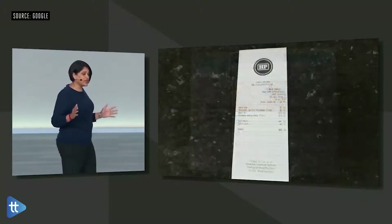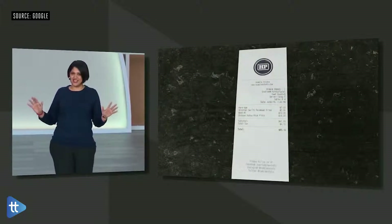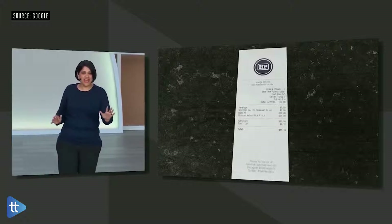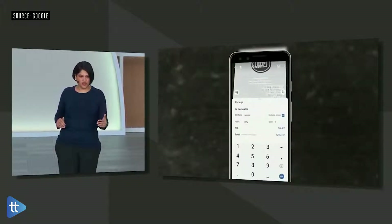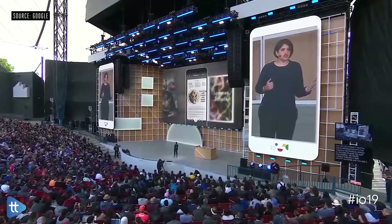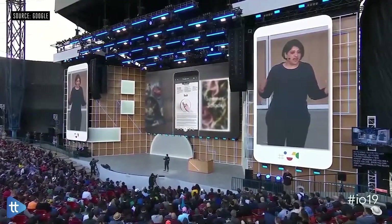By the way, when you're done eating, Lens can help pay for your meal — it's not picking up your tab, but it can calculate the tip and even split the total. We're also starting to think of other ways to connect helpful digital information with things in the physical world. For example, you're flipping through a Bon Appétit magazine and you see a recipe you like. Soon, you can point your camera at the recipe and see the page come alive.